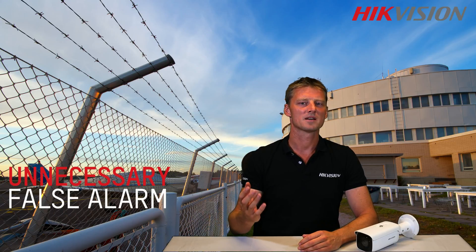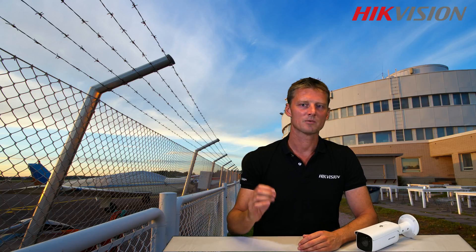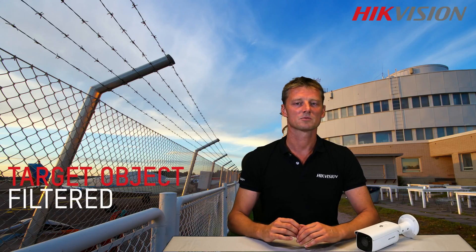Hikvision's new camera makes this a thing of the past, taking home and business security to the next level. It can specially recognize the shapes of individuals and vehicles, which are after all the most important subjects we would like to detect.